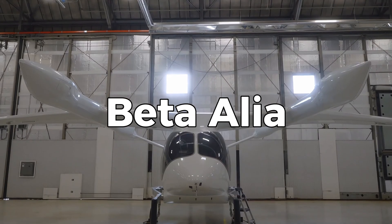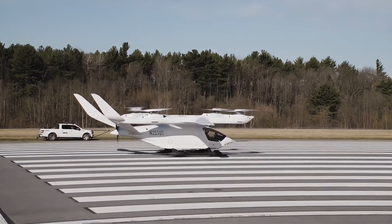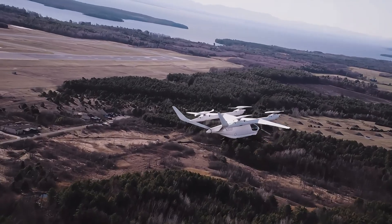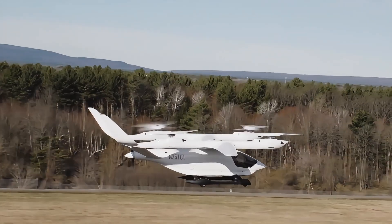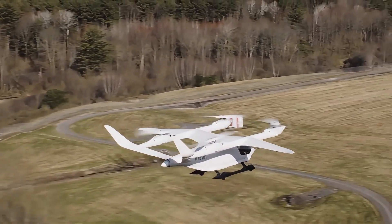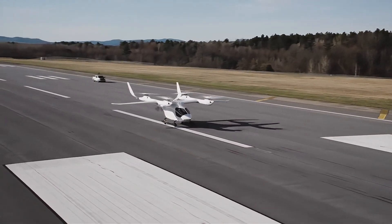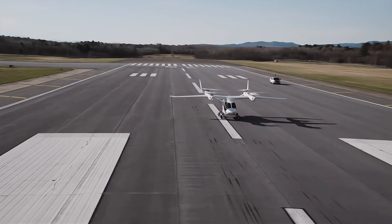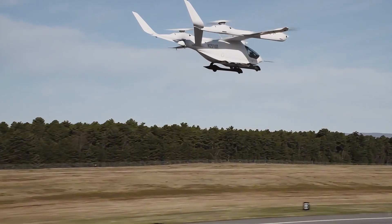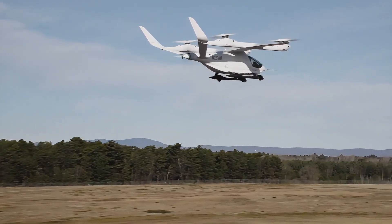Number 2: Beta Alia. The Beta Alia is an advanced electric vertical takeoff and landing aircraft designed by U.S.-based company Beta Technologies for versatile urban and regional air mobility. It features four vertical lift propellers and a rear pusher propeller, achieving a top speed of 138 miles per hour and a range of 288 miles. The Alia is powered by high-voltage battery packs, developed in-house, that reduce greenhouse gas emissions significantly.